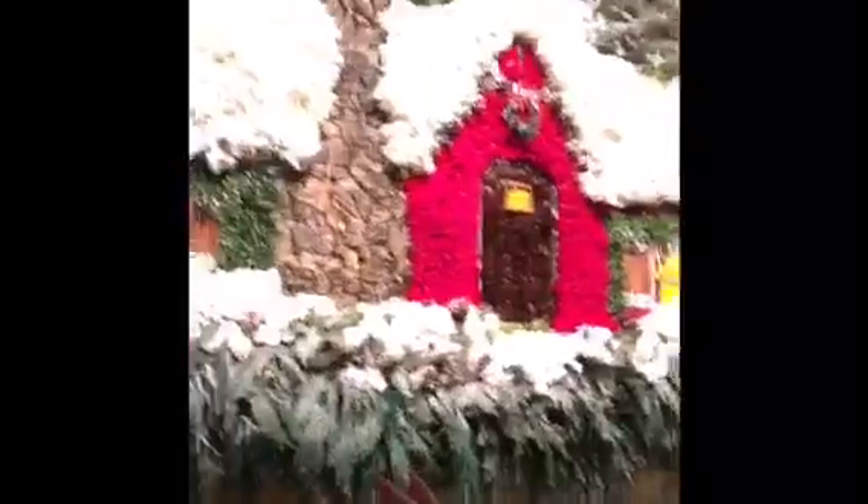This is crazy when you guys see this. It's like a picture created with Christmas trees, flowers, and pine cones, decorated perfectly into a picture. Look at it — it's just really cool.